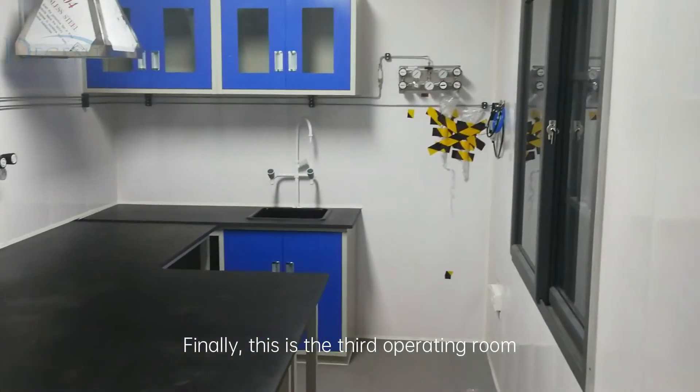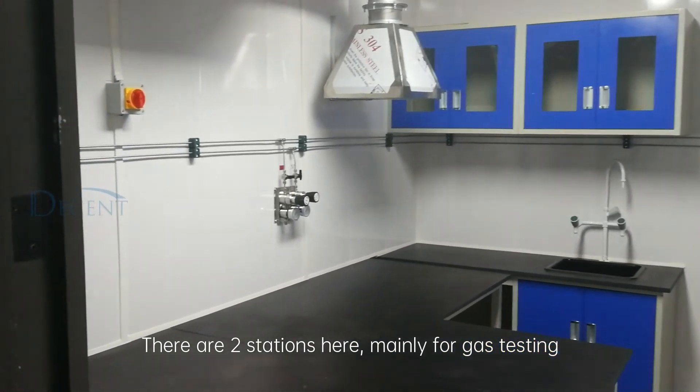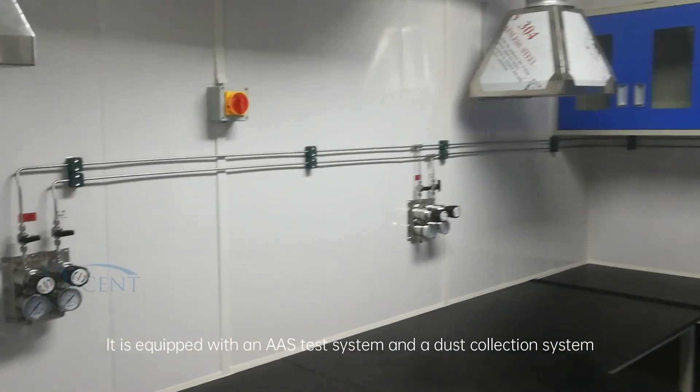Finally, this is the third operating room. There are two stations here, mainly for gas testing. It is equipped with an AAS test system and a dust collection system.